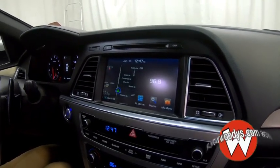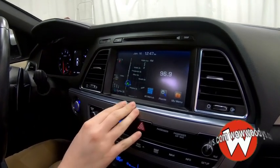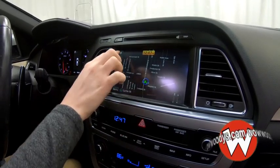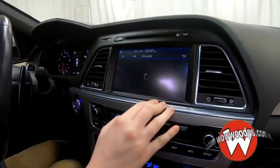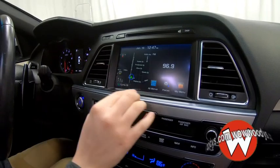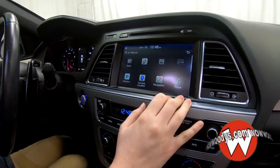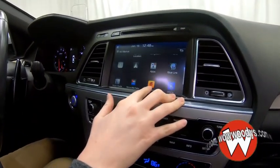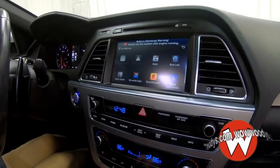Looking at your media center, you have a CD insert on the top there, and then your media center has tons of different options. You have your navigation system so you can get right to your destination really easily. You have your radio settings so you can have all your presets, and you can subscribe to SiriusXM if you choose to as well. There are all of your different apps and phone settings if you want to connect your phone with Bluetooth. You also have Apple CarPlay and Android Auto if you want to project your phone screen onto your media center screen.